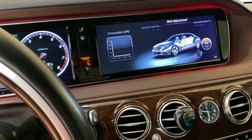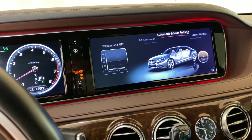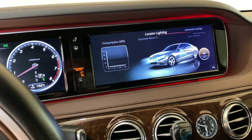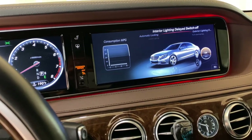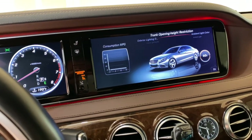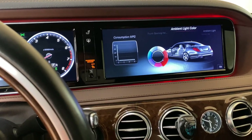In the vehicle settings you have belt height adjustment, mirror folding, locator lighting, automatic locking, interior lighting with delayed switch-off, and ambient light color selection.